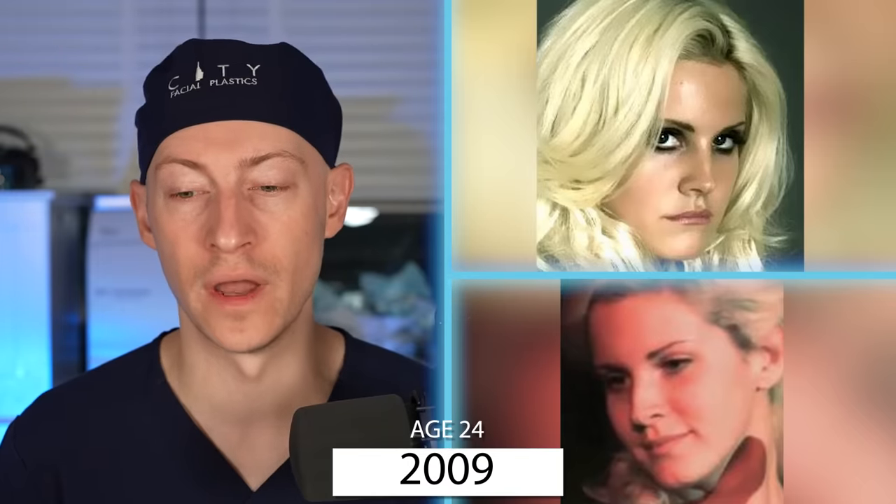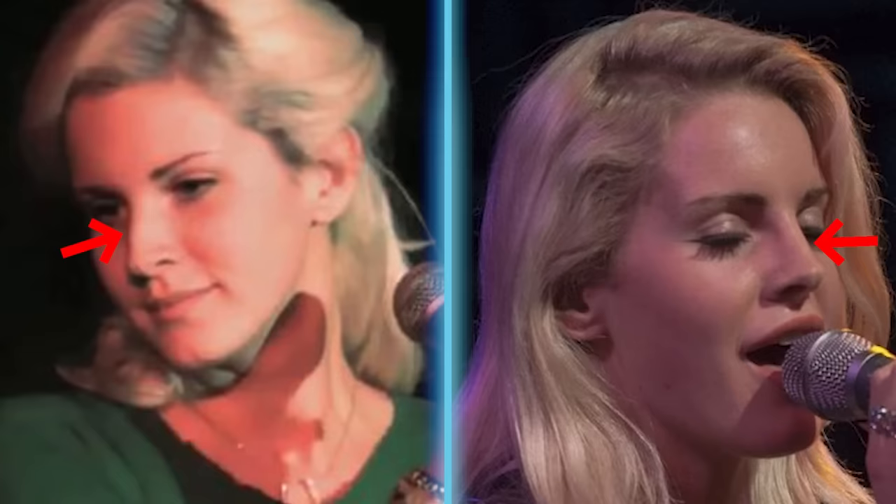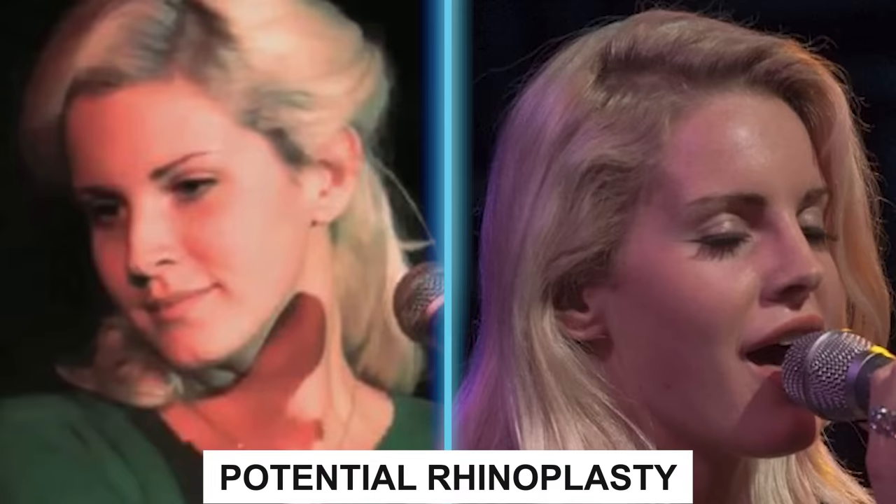Fast forward to 2009, at the age of 24, and I'm seeing a slight dorsal hump on her nose. In 2010, at the age of 25, that hump is no longer there, at least from what I can tell. So this brings up the potential of a rhinoplasty procedure, where the hump was removed and the tip and bridge appear more narrow and more defined.